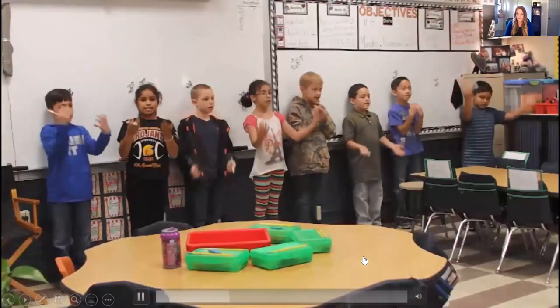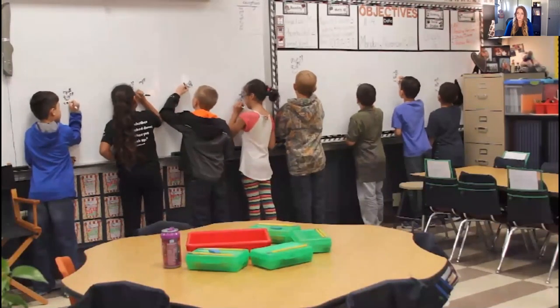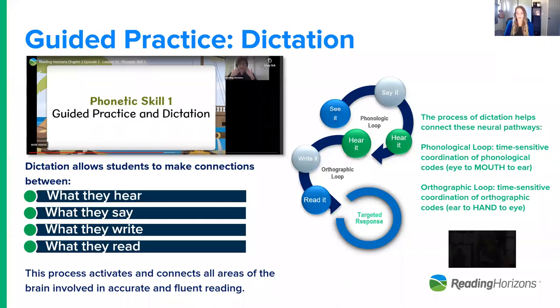This is a second-grade classroom, mainstream in the Midwest — just watch this process. The teacher says 'tent,' students repeat it back, then turn around and write the word. The teacher uses it in a context sentence: 'I use a tent when I go camping.' What did you notice? What were the students doing in that process?